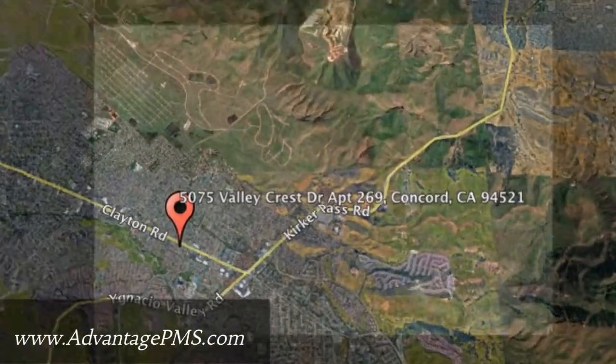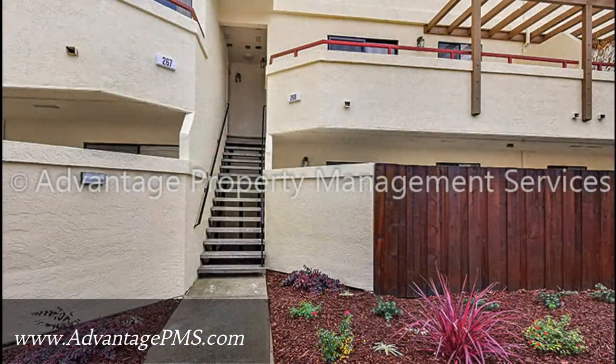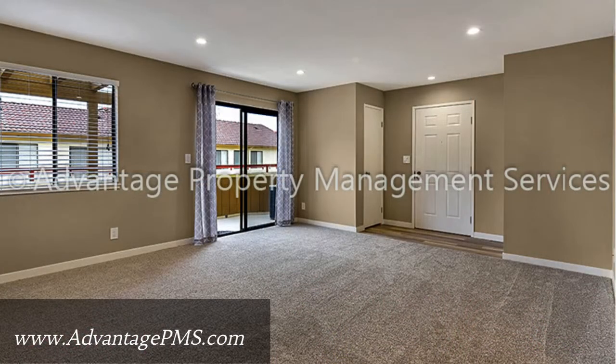5075 Valley Crest Drive, Apartment 269, Concord, California. This is a beautifully remodeled two-bedroom property that features over 1,200 square feet of living space.